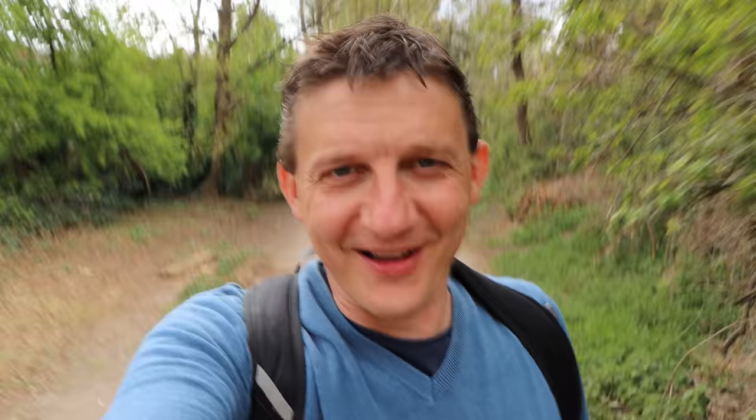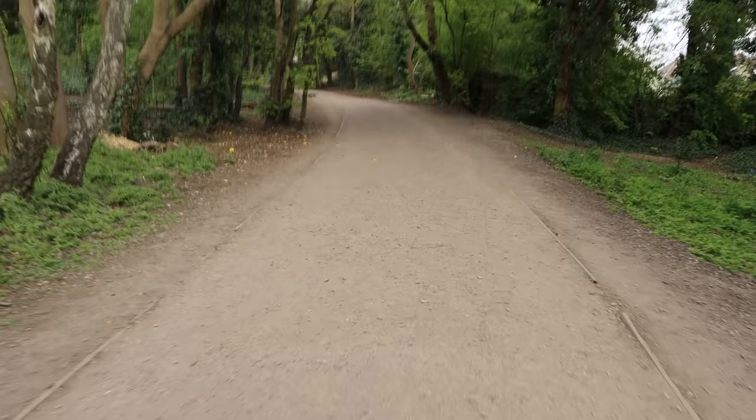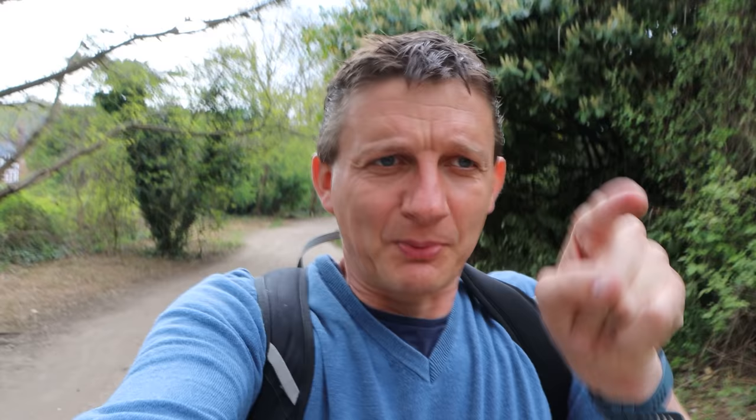I'm too warm so the jacket's come off. We're onto the northern section of the Parkland Walk. Some say this is the less scenic side, but I like it — I think it's still nice. There's an impressive brick viaduct arch coming up which is at Muswell Hill station, and then it'll take us through to Alexandra Palace station.